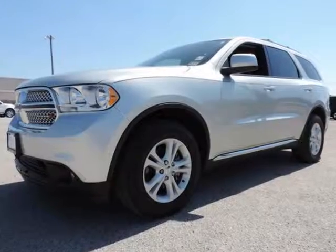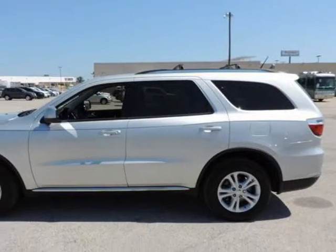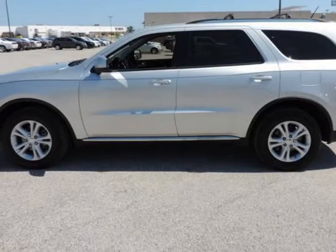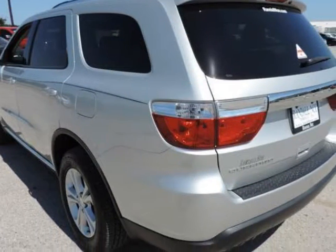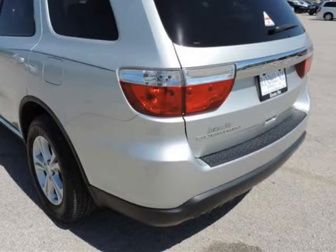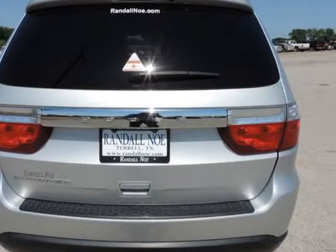Randall Noe Supercenter presents this 2011 Dodge Durango two-wheel drive four-door express with just 4,365,841 miles. Represented in silver and complemented nicely by its black interior, fuel efficiency comes in at 23 highway and 16 city.